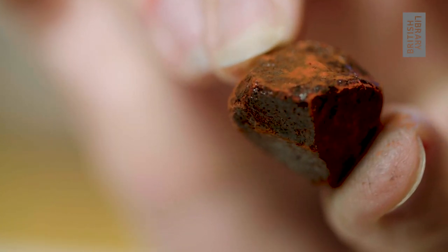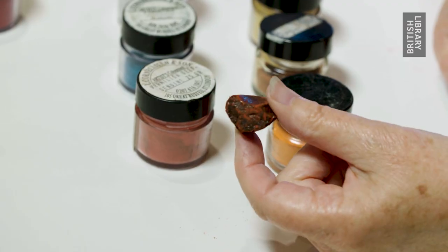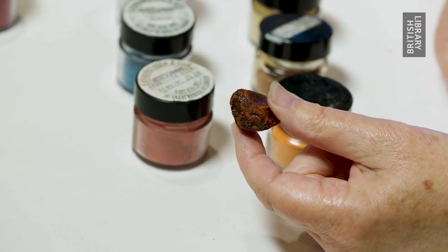Dragon's blood is a mixture, as everybody surely knows, between a dragon and an elephant fighting, and is the intermingling of their blood.